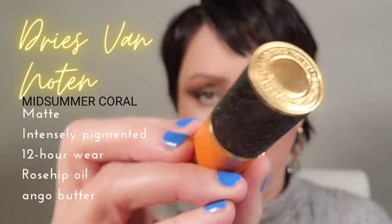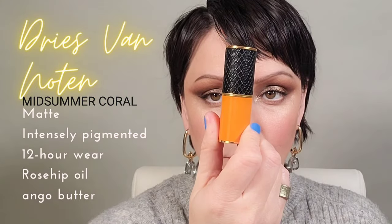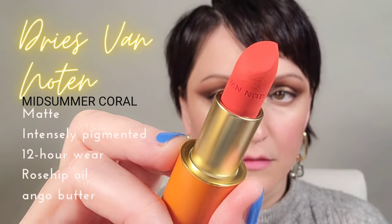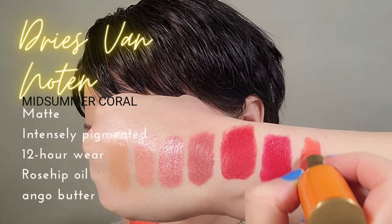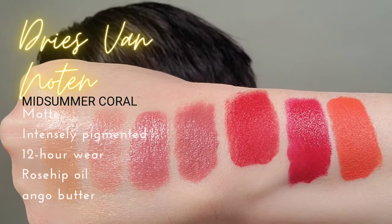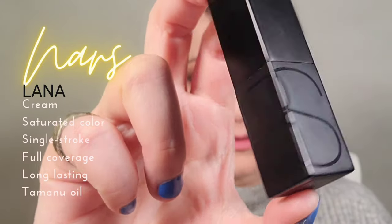My favorite 2022 lipstick: the Dries Van Noten. The packaging, the formula, the saturated pigments on these is so well done. They have several different formulas as well as different cases that you can customize your own look. As far as the brand itself, I highly recommend going online and checking out the wonderful perfumes, the scarves, the clothing — it's a well thought out and creative brand. As you can see when I stripe this orange, look at the pigment on that. Beautiful.